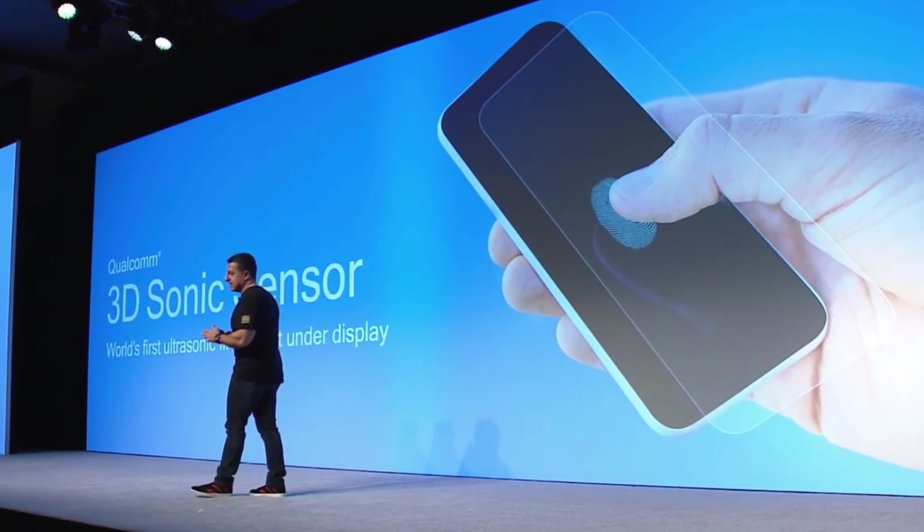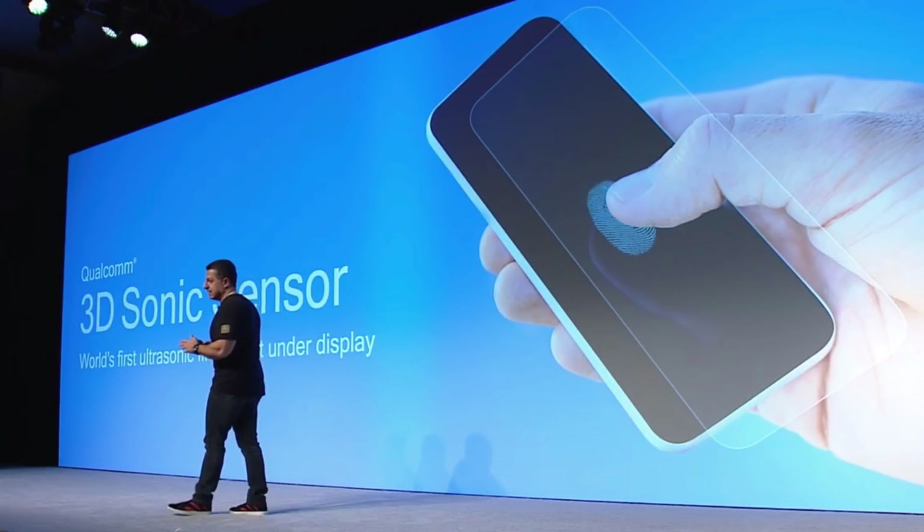Those moments when you're eating your meal and you touch your phone, or you're cooking and you touch your phone, or you're outside in the rain and it fails to scan your fingerprint — that shouldn't happen, or at least happen a lot less, on the Galaxy S10.